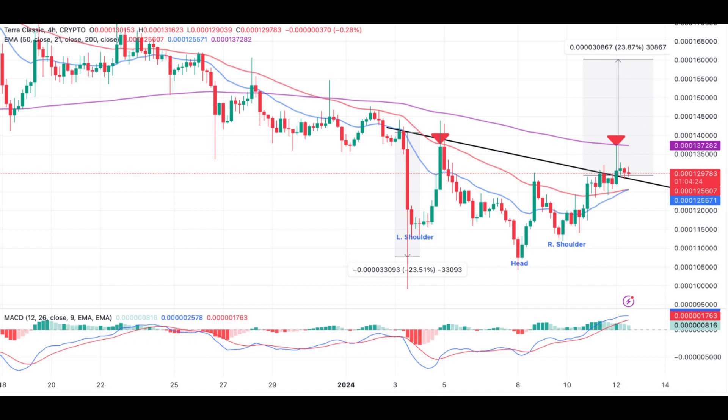Adding to the bullish case, a potential moving average crossover on the 4-hour chart could further fuel optimism. As of now, the blue 20 EMA line is approaching a close above the red 50 EMA, painting a promising picture for LUNC in the coming days.